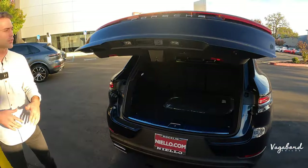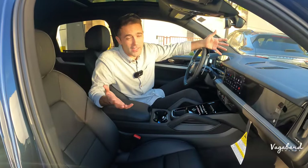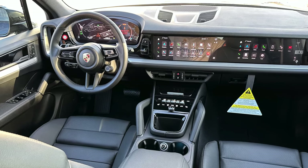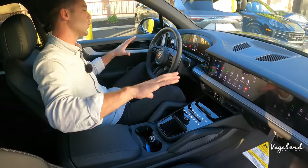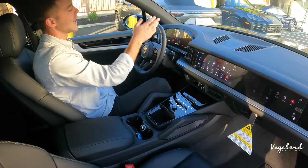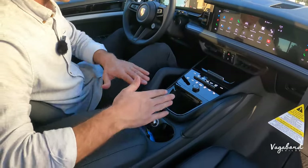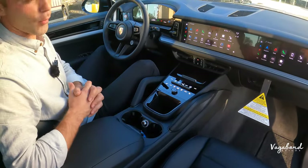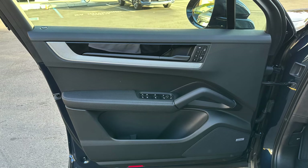Now let's talk interior of the entry-level Porsche Cayenne. Take a look at this new layout featuring three digital screens — one on the driver's side, one infotainment center, and one on the passenger side. The steering wheel has a beautiful leather-wrapped perforated look with black gloss accents — just an amazing feel inside this car.